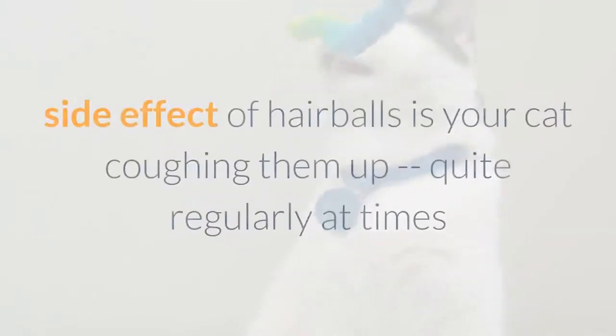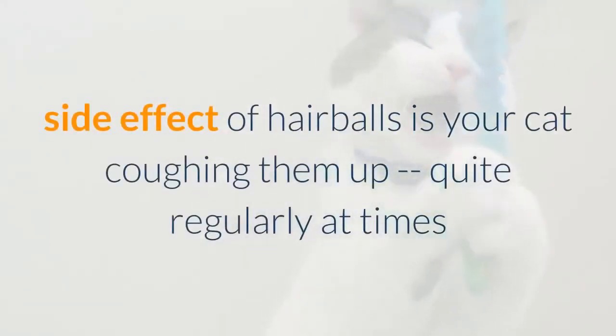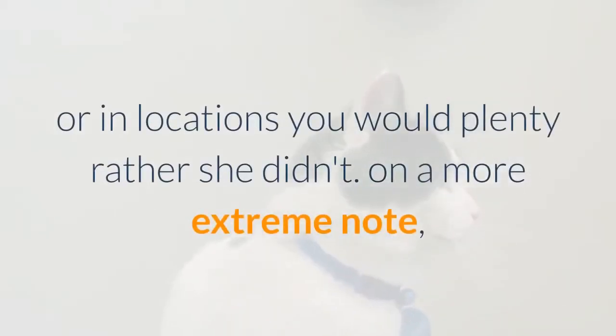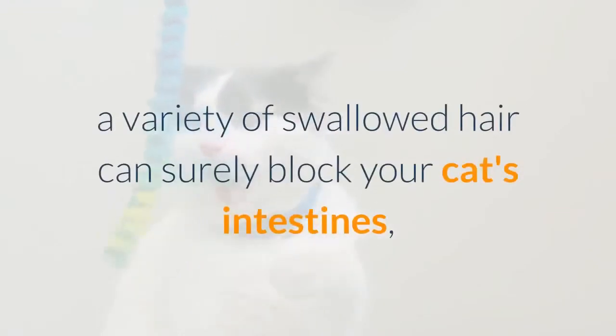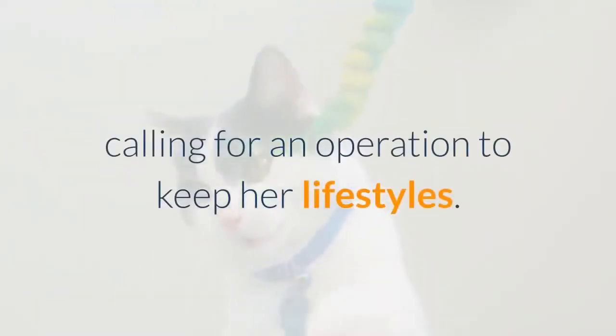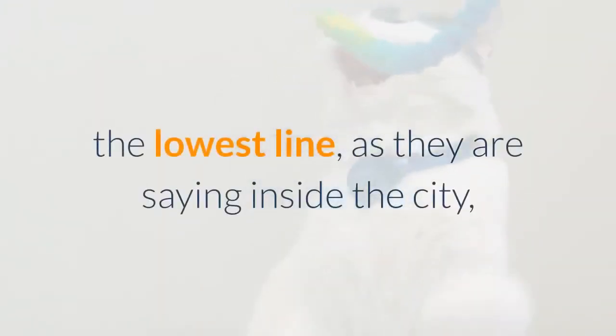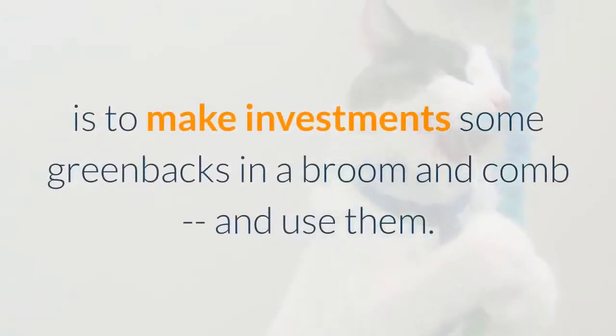The least dangerous, but still unpleasant, side effect of hairballs is your cat coughing them up, often at times or in places you'd rather she didn't. More seriously, a large amount of swallowed hair can actually block your cat's intestines, requiring an operation to save her life. The bottom line is to invest in a brush and comb and use them.